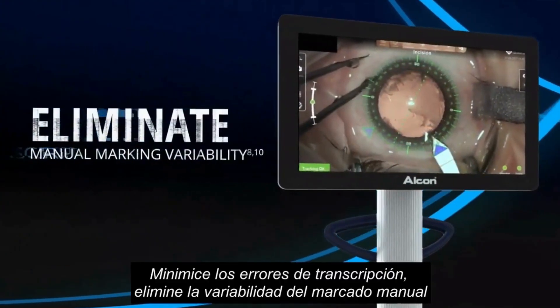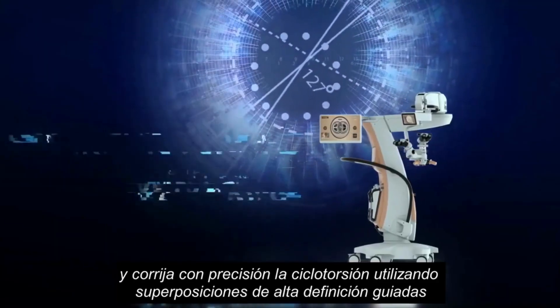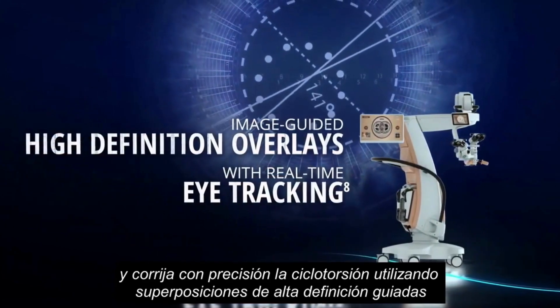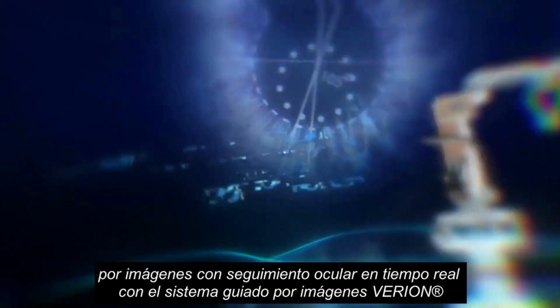Minimize transcription errors, eliminate manual marking variability, and accurately correct for cyclo-torsion using image-guided high-definition overlays with real-time eye tracking with the Varyon image-guided system.